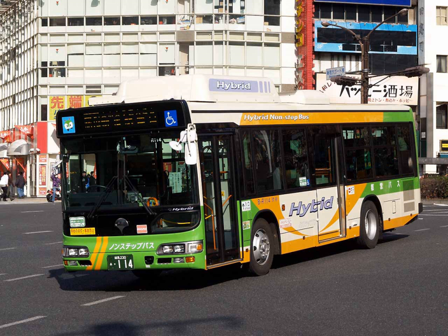A hybrid electric bus may have either a parallel powertrain, e.g. Volvo B5L, or a series powertrain, e.g. some versions of the Alexander Dennis Enviro 400.